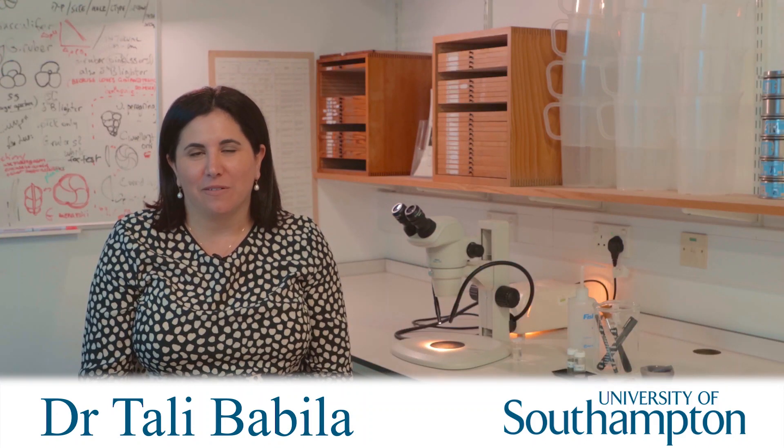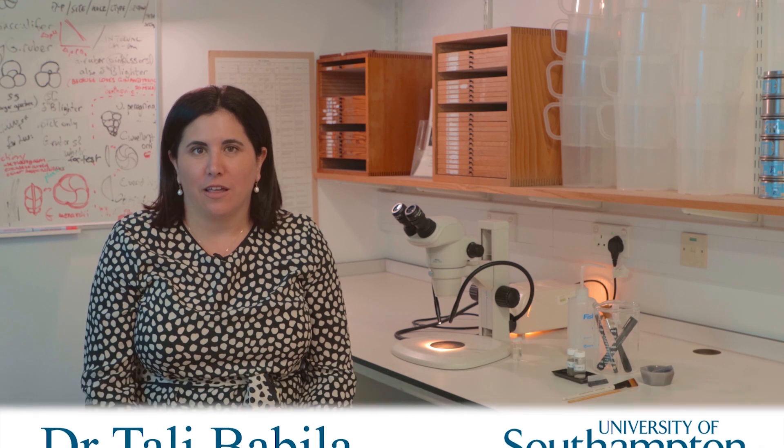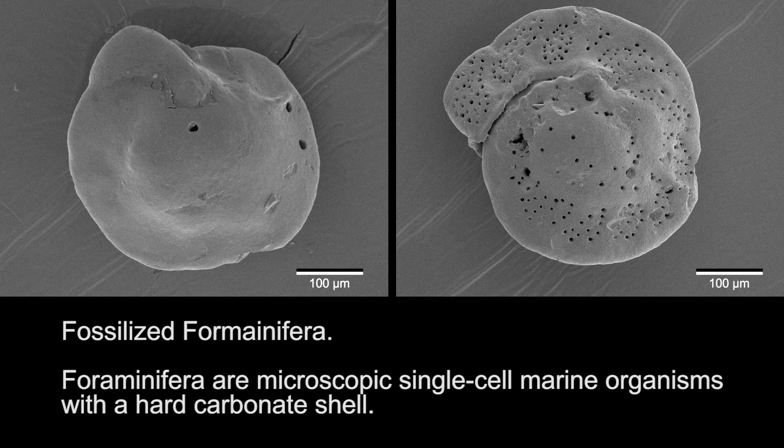56 million years ago, there was a rapid climate event, the Paleocene-Eocene Thermal Maximum. The vast majority of organisms never become fossils, and in nearly every marine record, the beginning of the event has been erased due to the catastrophic carbon release that acidified the oceans.